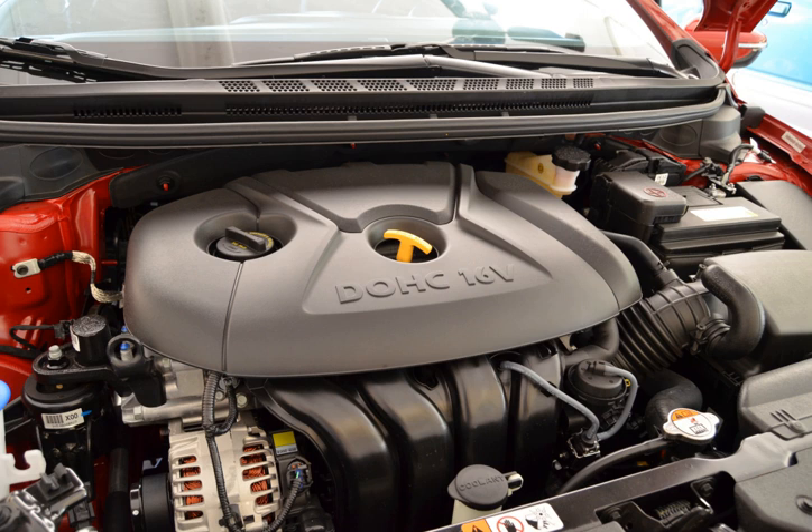New MPI 2.0L: The Nu 2.0L version of this engine features the same 81 mm bore but with a longer stroke of 97 mm, producing 164 hp at 6,500 rpm and 148 lb-ft at 4,800 rpm.